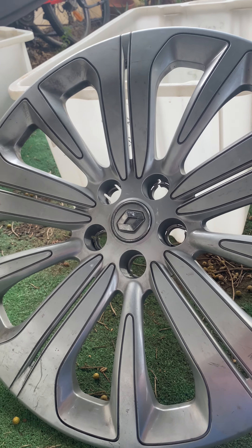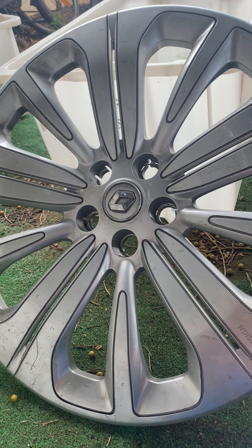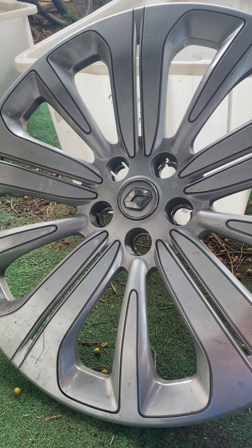Hi guys, I will show you today my hubcaps in Spain. That's right. I hope you can hear me because it's really windy.